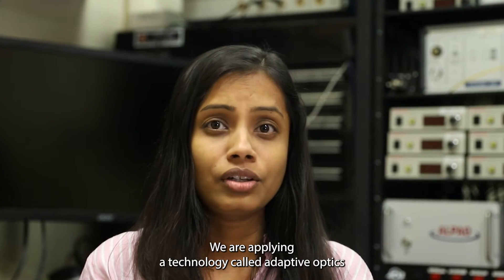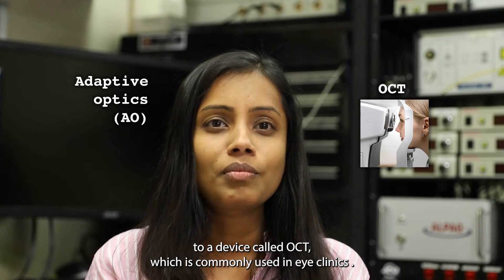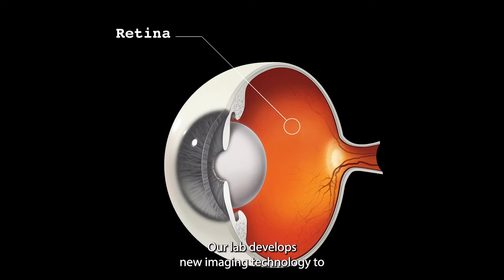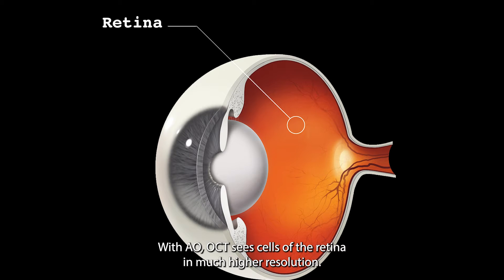We are applying a technology called adaptive optics to a device called OCT, which is commonly used in eye clinics. I am Vinita Das, a postdoctoral fellow at the National Eye Institute. Our lab develops new imaging technology to image the light-sensitive tissue in the back of the eye, known as the retina.